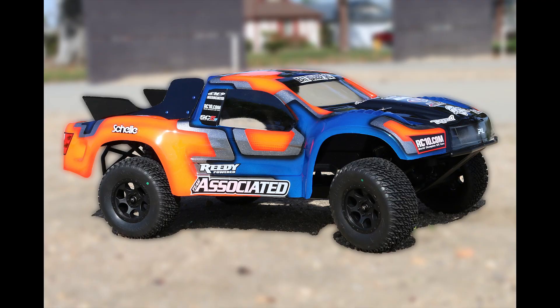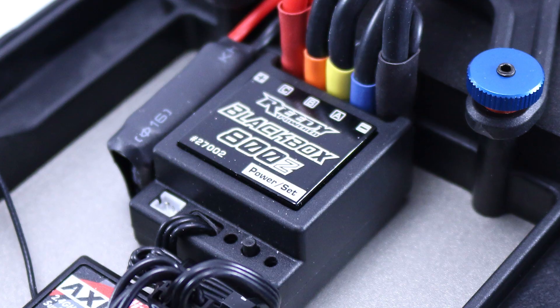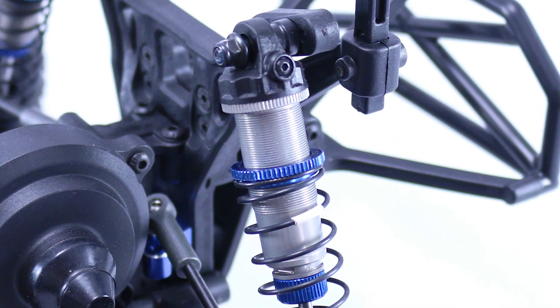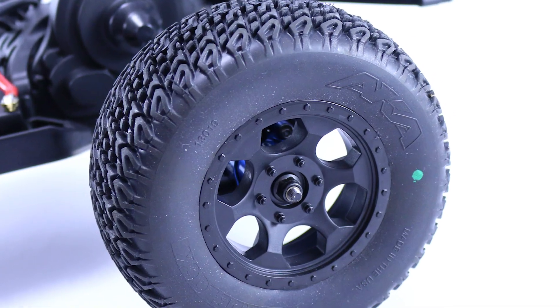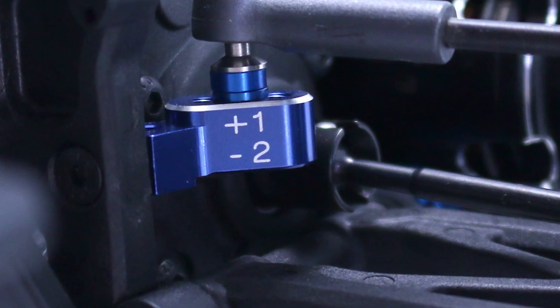This month's winner will be scoring a race-ready Team Associated SC5M short course truck loaded with all kinds of power and performance parts from AKA, DE Racing, Hitech, Reedy, and Shell Racing. We'd also like to give a shout out to Bradley Fine Line Design for the spectacular paint and Hibiki Design Works for the custom stickers.